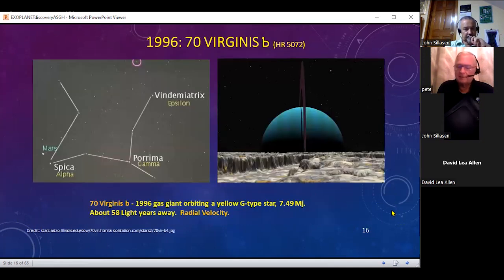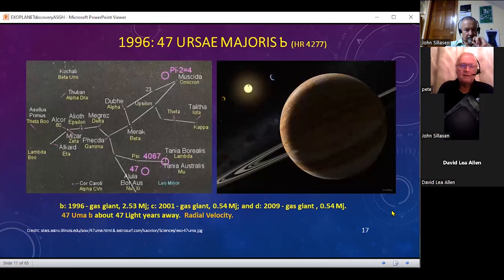Another star that came along very soon afterwards was another G-type star having one planet. Here's an artist's conception of what it must look like. These are some of the closest and earliest stars found to have exoplanets. 70 Virginis B would be a single planet orbiting one star. Another gas giant was found in Ursa Major.